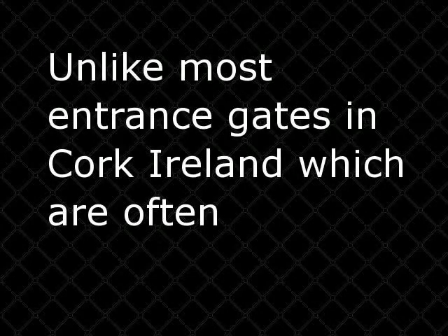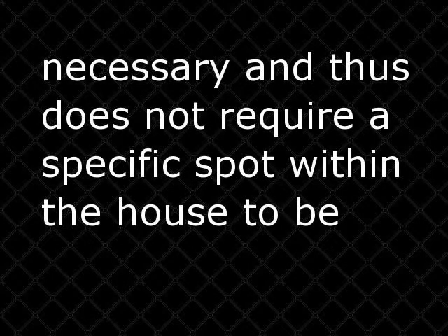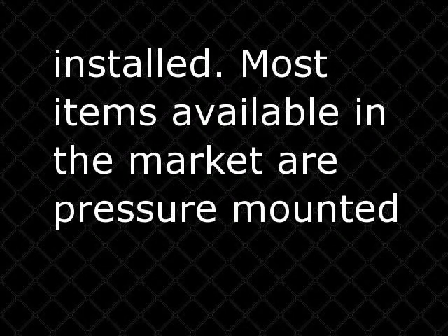Unlike most entrance gates in Cork, Ireland, which are often permanent, child safety gates can be reassembled whenever necessary and thus do not require a specific spot within the house to be installed. Most items available in the market are pressure-mounted and have very flexible panels which can fit any existing openings.